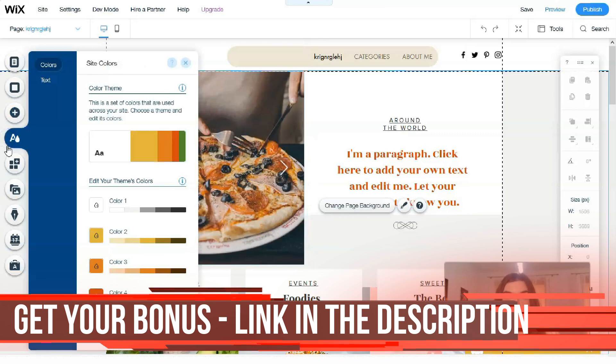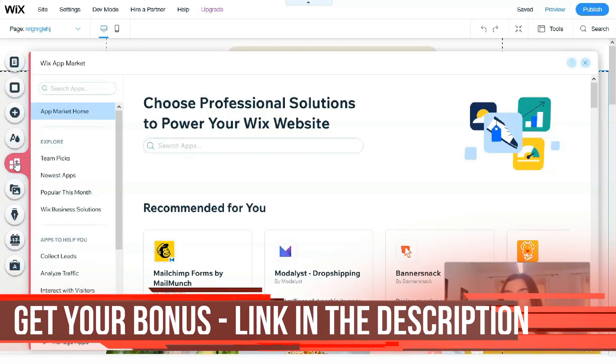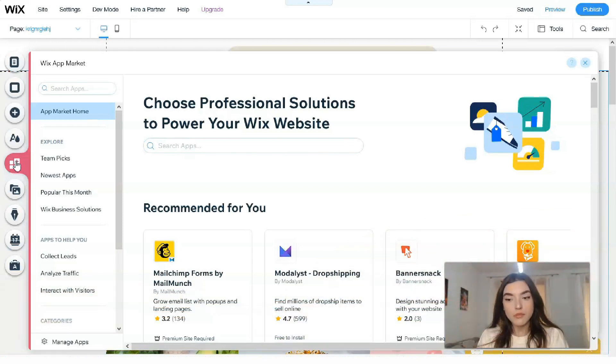We also have a Theme Manager here, which is responsible for text and color palette. Next we have the Wix App Market, which is really nice and interesting because it's a built-in app market with many applications that can make your life easier on Wix. I especially advise using the Wix App Market if you work in freelance making projects every day, or if you're an entrepreneur with many websites on Wix.